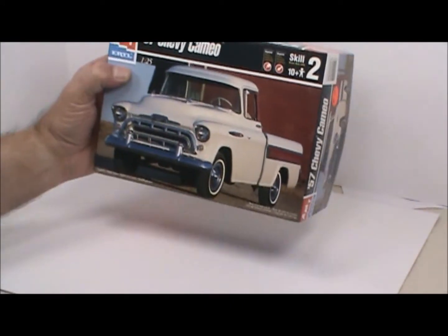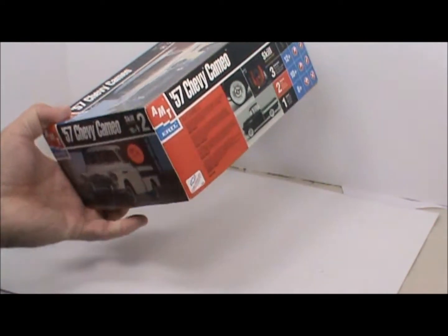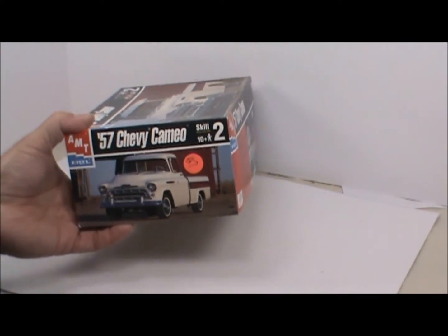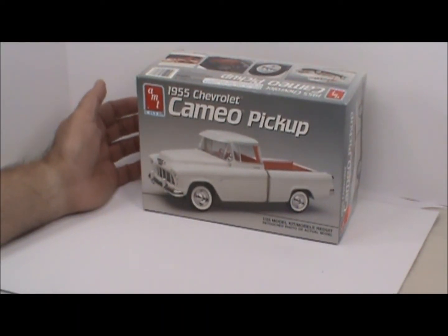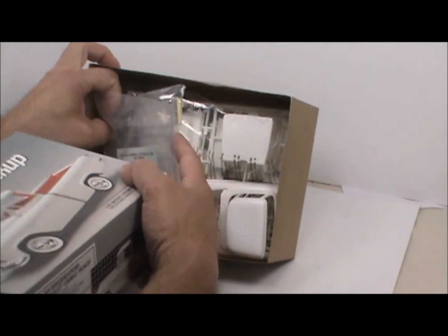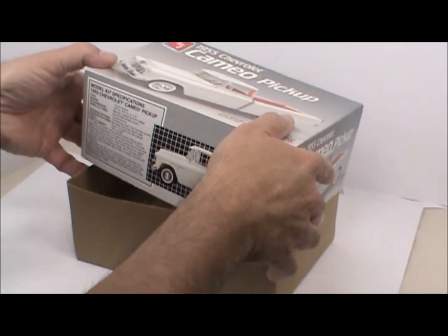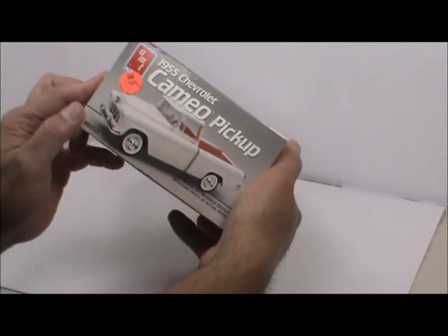Next, these mostly all came from the same vendor — a husband and wife team who had hundreds of car models, all priced really good. This is an old AMT kit, a 1957 Chevy Cameo, all new inside. I got it for five bucks. And because I was buying so much from them, I also picked up this 55 Cameo pickup — again all new inside, still in the plastic. Five bucks, can't beat that.